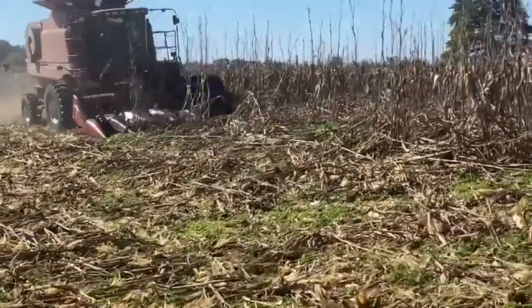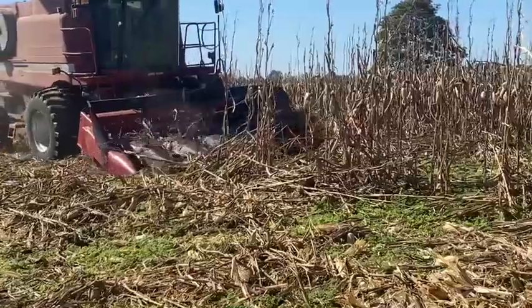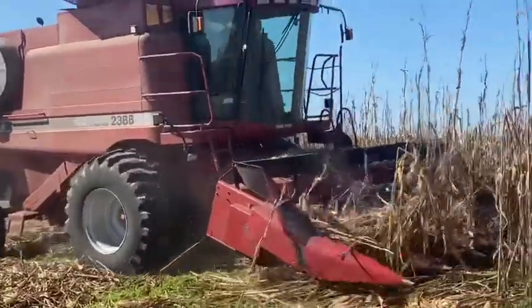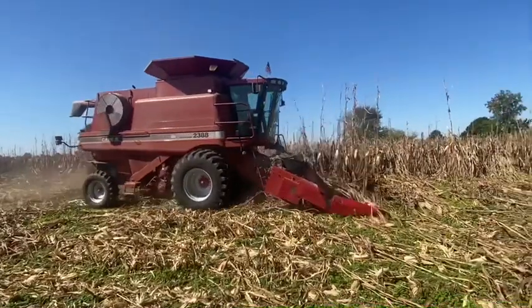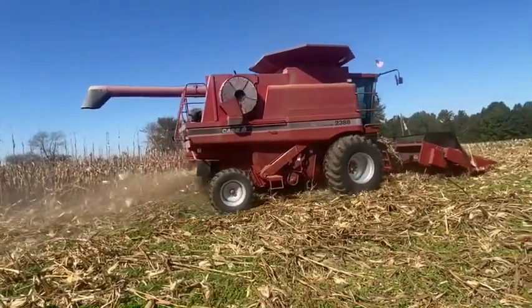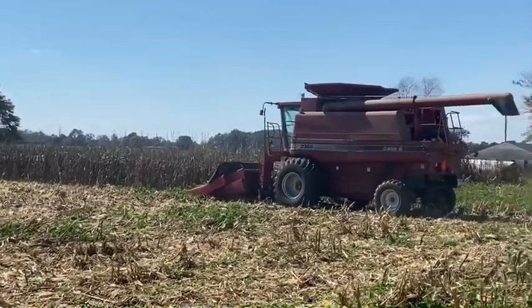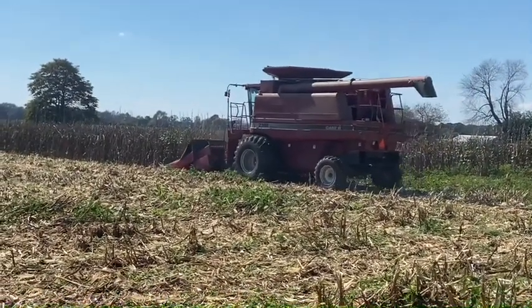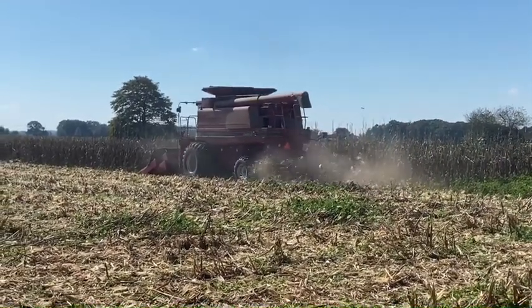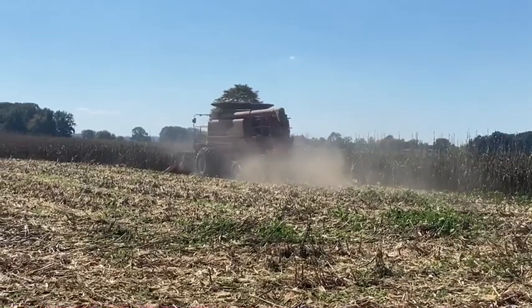He's put the hopper extensions up again last night. So next year he's wanting to go to eight-row headers so he'll push them out further away from the trees. They're a lot cheaper just to pay attention.